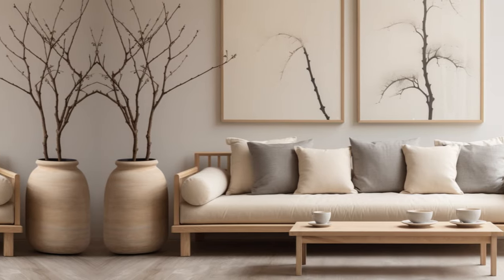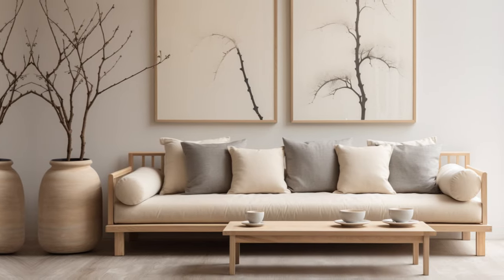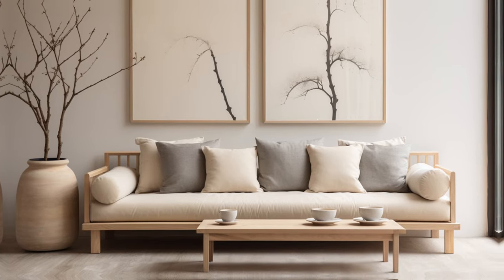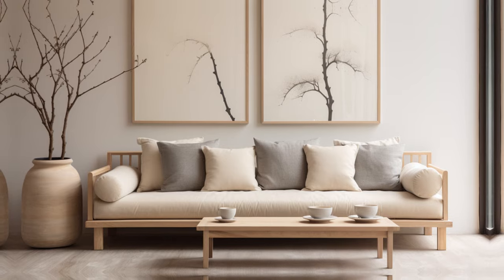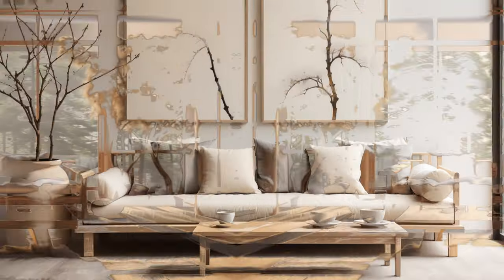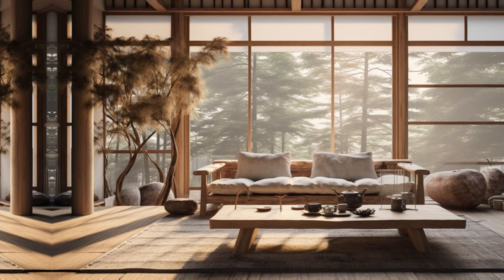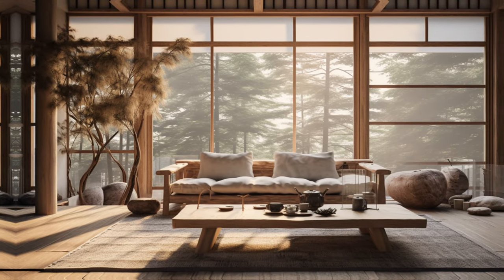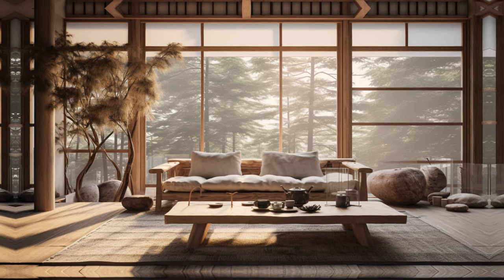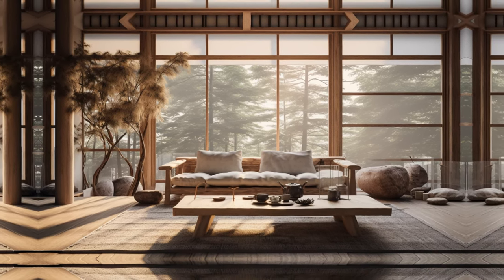And there you have it — a look into Japandi design. From blending Japanese elegance with Scandinavian simplicity to embracing nature and mindful living, this style is all about balance and comfort. Whether you're sprucing up a room or just curious about design, I hope you found some inspiration here. Thanks for joining me at Design Mindscape. If you liked this video, don't forget to like and subscribe. See you next time!